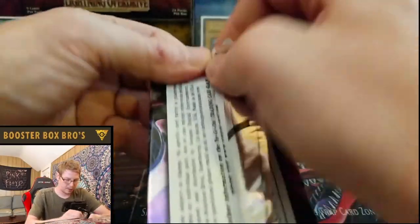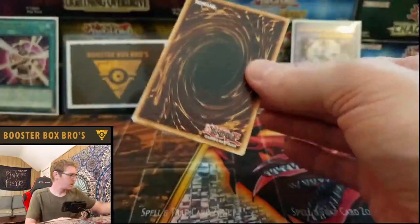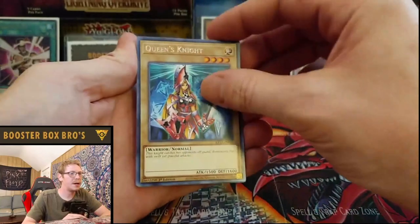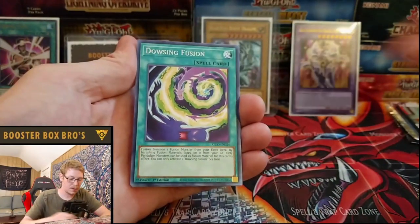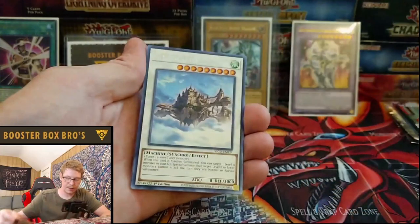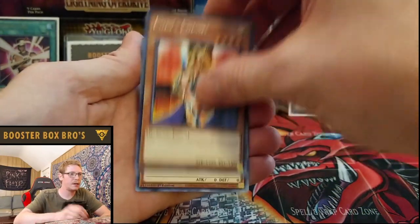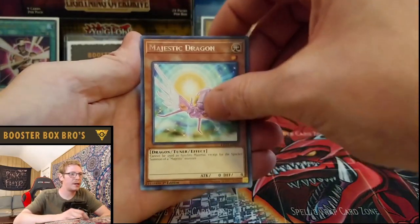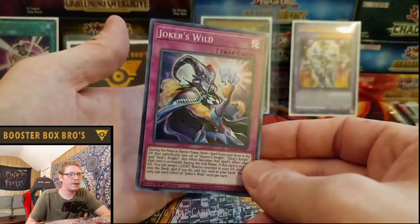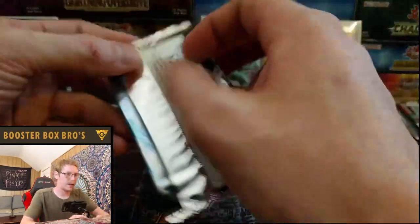Another pack. Queen's Knight, Dousing Fusion, Zolga the Prophet, Cloud Castle, King's Knight, Majestic Dragon, Joker's Wild, and another Joker card. Not mad about that at all.